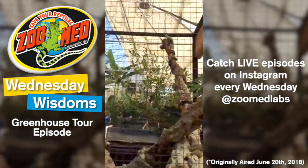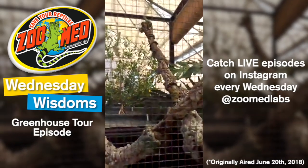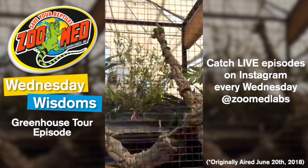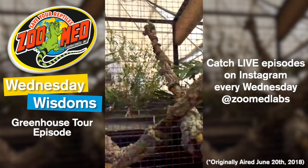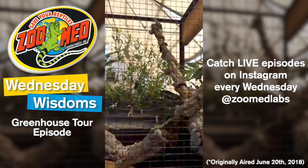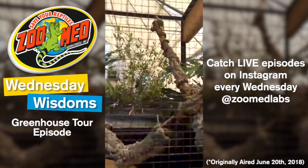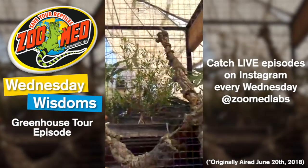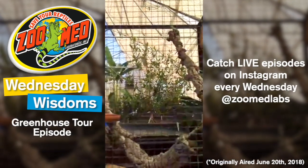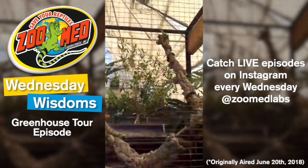If you guys have any questions about any of the animals you've seen today, just let us know. If you have more video ideas that you want to see, send them to us in private messages. A couple people have said it keeps pausing, so we're sorry — we might have bad service out here in the greenhouse, but we'll work out the kinks before the series gets more consistent. We'll save this video to be shown again later, so you guys can watch it for the next 24 hours if it's pausing for you.